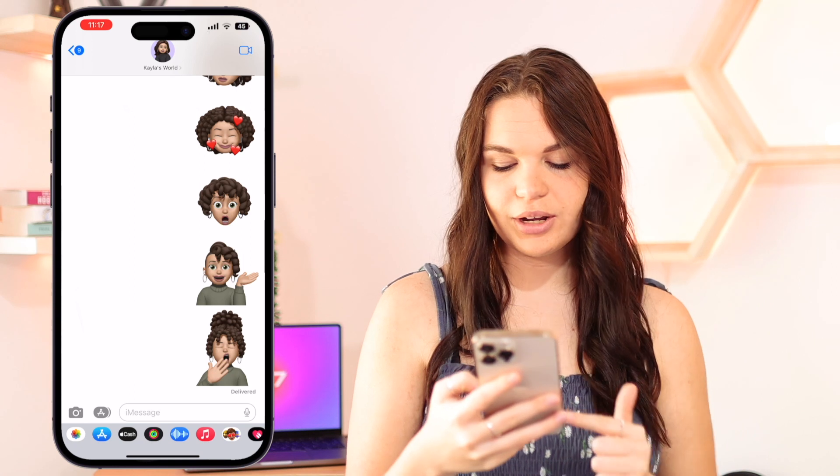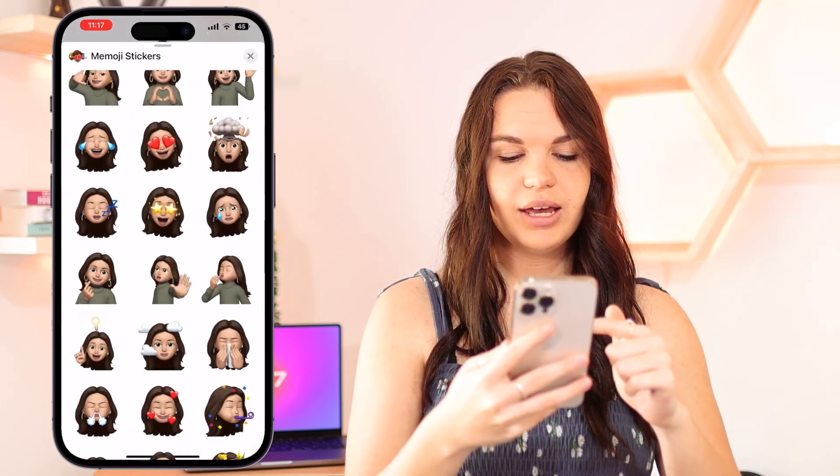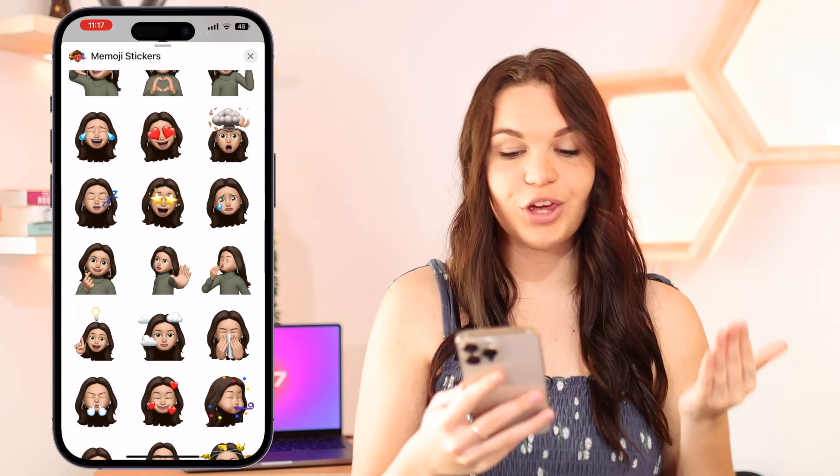So we're in iMessage and I'm going to go to the Memoji section and then we're going to scroll down. Like I said, we only have six new ones, which isn't a lot, but there are a few cute ones.